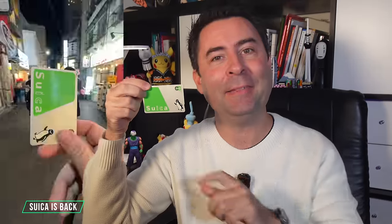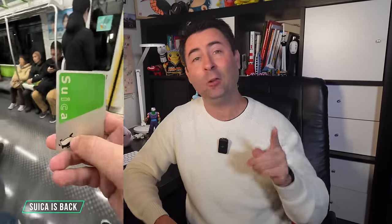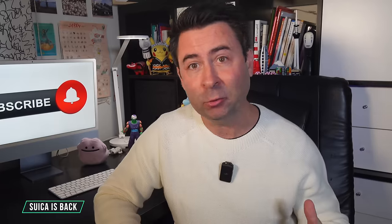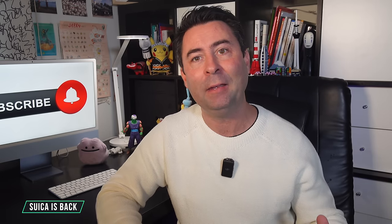The Suica card is back and I'll explain how you can currently get one. It's easy but it's not straightforward. IC cards are used for transportation and even shopping, really unlocking your Japan trip. It's important to note that Suica is only one IC card amongst many available across Japan, depending on your region and city. If you are looking for a physical card, then Pasmo, Ikoka, Toika, or Monaka, amongst others, will also do the trick.